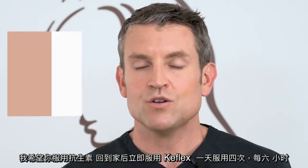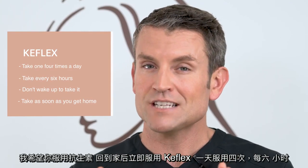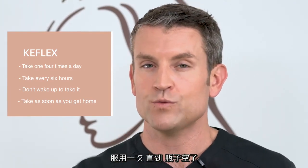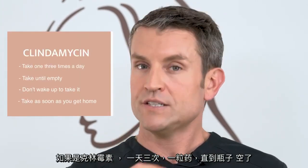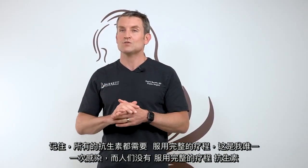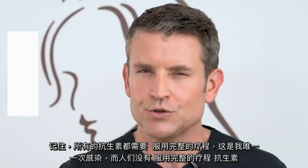I want you to take the antibiotics as soon as you get home. The Catflex — you take one pill four times a day, spaced out every six hours. Don't wake up in the middle of the night to take it. Take one before you go to bed and one when you wake up until the bottle is empty. If it's clindamycin, it's one pill three times a day until the bottle is empty. All antibiotics need to be taken their full course — the only time I run into infections is when people don't take the full course as prescribed.